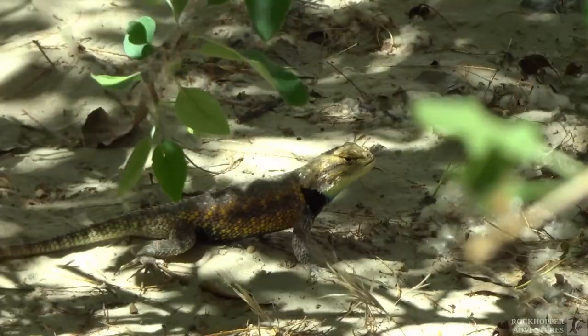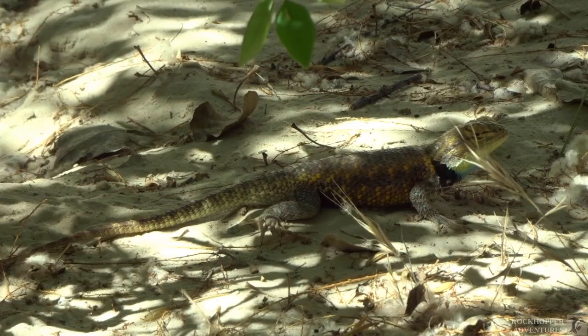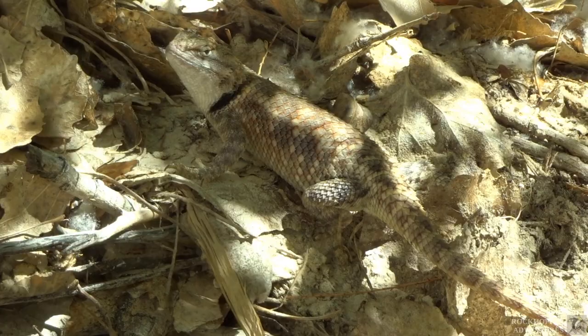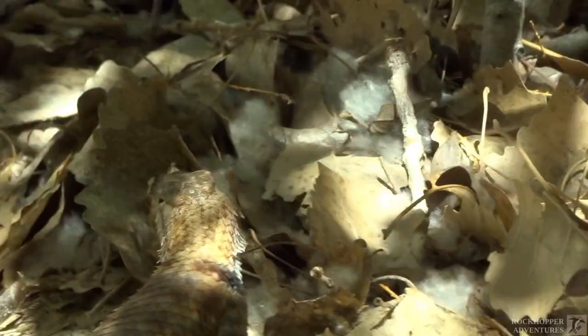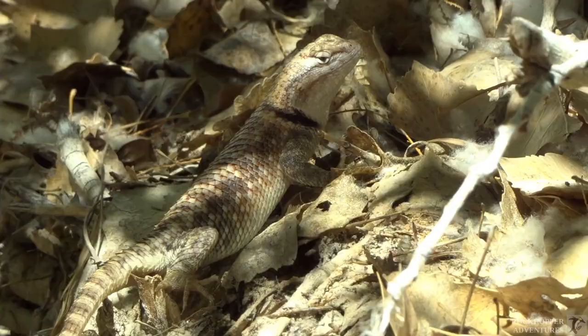There's our lizard greeter doing push-ups for me. How goes it, Mr. Lizard? Another fine day in the desert. See you later, alligator. Who you calling an alligator? I'm a lizard! I mean... yeah, alligator. That's right, I'm an alligator. Don't you forget it, buddy. I'm fierce. I bite your leg off.